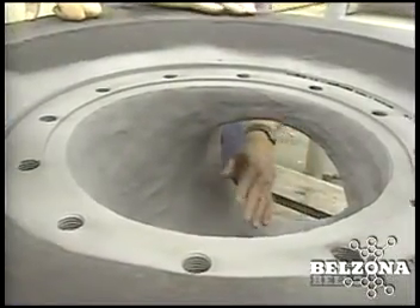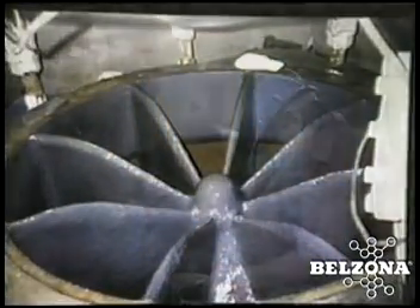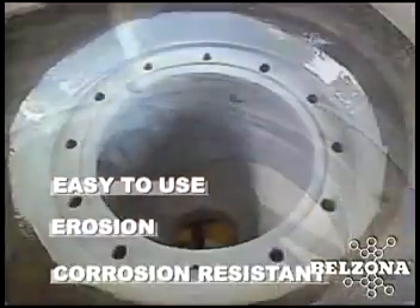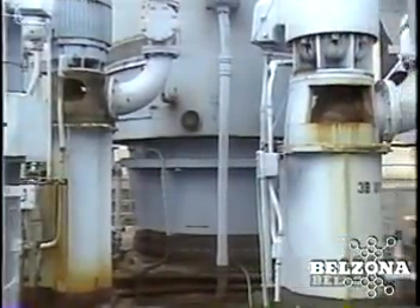Whether refurbishing damaged pumps or protecting new ones, doesn't it make sense to use a material that will turn this into this? With no net cost to you, Belzona 1341 allows you to reduce the life cycle costs of your fluid flow equipment while reducing the energy costs of operation. Shouldn't your facility be taking advantage of Belzona know-how?